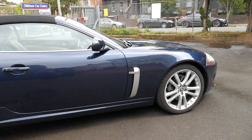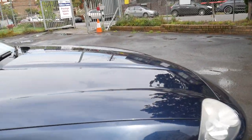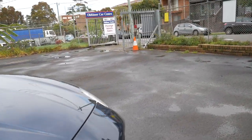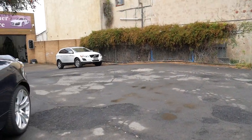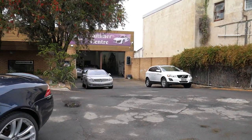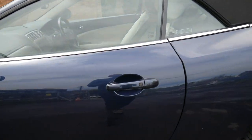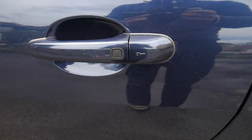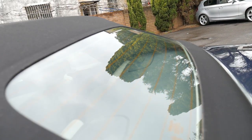We're located at 101 to 103 Illawarra Road in Marrickville. My name is Richard, or you can see Phil — we're here every day except Sunday. Saturdays until 1:30. We've got a big showroom with about 75 cars. There's also keyless entry and keyless start features.